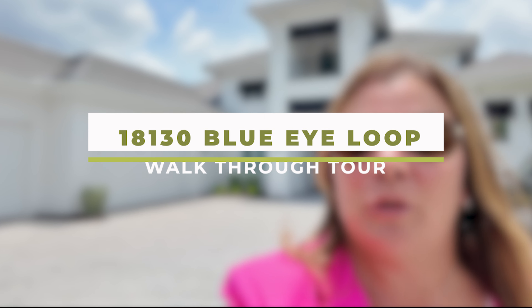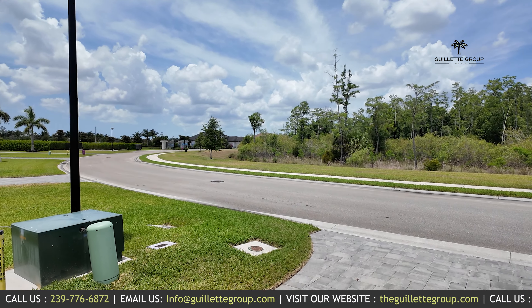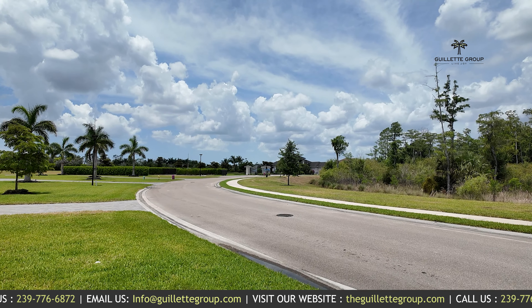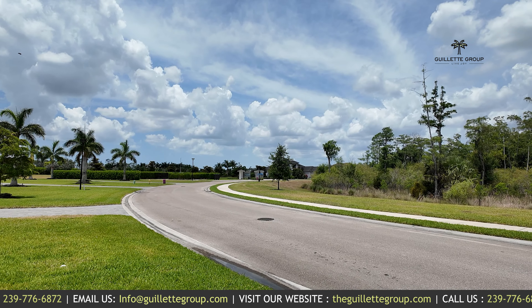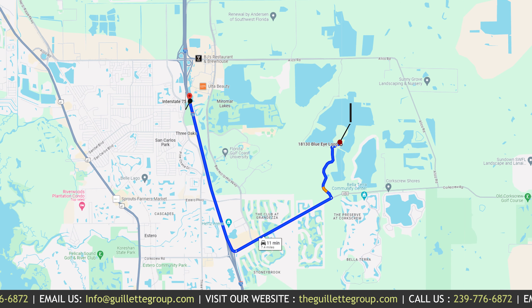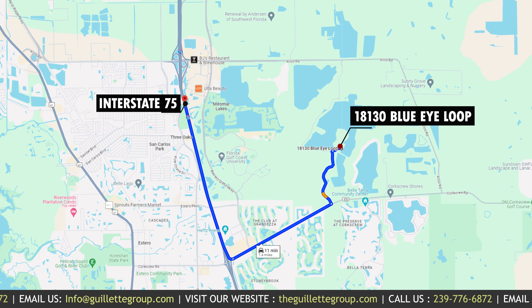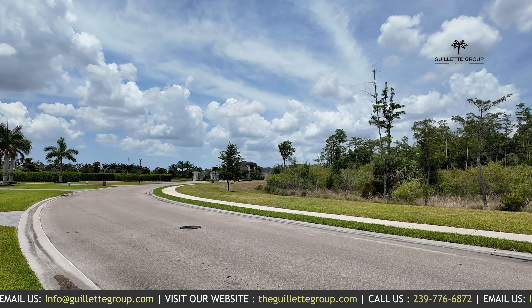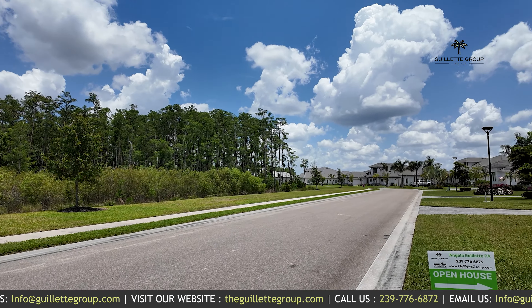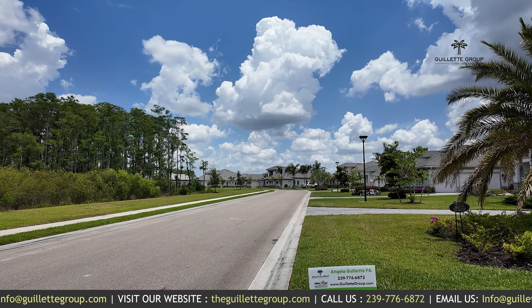I'm excited to share with you one of our new listings on the peninsula in Wild Blue — 18130 Blue Eye Loop. We're going to start this tour today checking out the peninsula of Wild Blue. Wild Blue is a master-planned gated community located in Fort Myers, conveniently located close to the international airport, Interstate 75, and just a short drive to our award-winning beaches. The peninsula is special — it is 46 lots only of custom homes built by Stock luxury home builder.